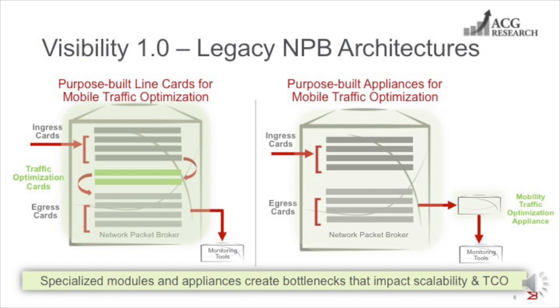This significantly impacts the total cost of ownership of the visibility infrastructure. The second architecture to the right introduces a specialized appliance for mobile traffic optimization functions, and this requires mobile operators to simultaneously scale both the packet broker and the specialized hardware appliance as traffic volumes grow. The cost of scaling this architecture rapidly becomes prohibitive. And with both these legacy hardware-based architectures, new feature rollouts involve longer and more expensive release cycles, the impact of which are ultimately borne by their customers. These legacy packet broker architectures therefore fail to meet the growing needs of today's demanding mobile networks.